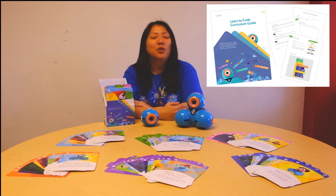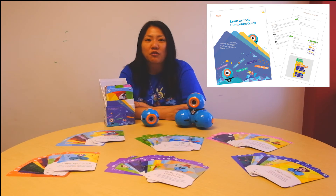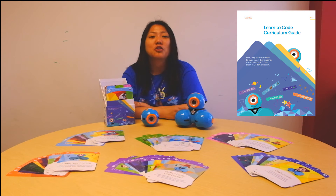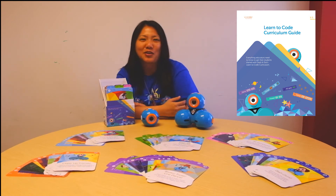Our curriculum guide is a book that offers implementation strategies such as how to set up your classroom. It also offers, for every single card, hints, suggested solutions, discussion questions, and also ELA and math connections. Furthermore, this book will offer worksheets to help kids plan and also reflect on their coding experience.